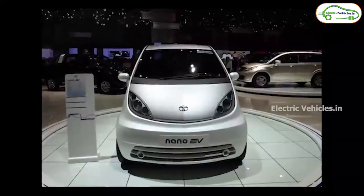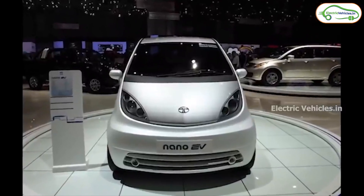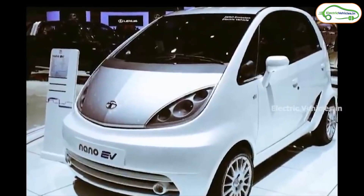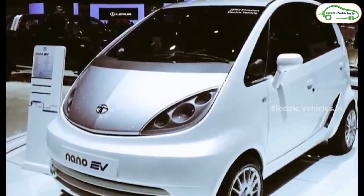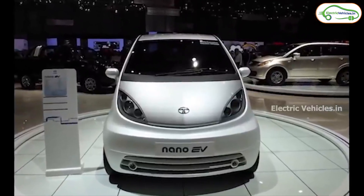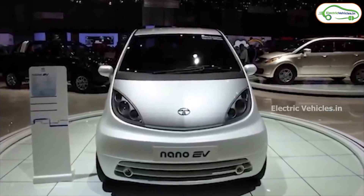Here's a question for the viewers: if this car comes with the safety features that Tata is known for and gives you the benefits of driving an electric vehicle, what price are you willing to pay for it? Let us know in the comment section and subscribe for more information on this topic. Go green, go electric.